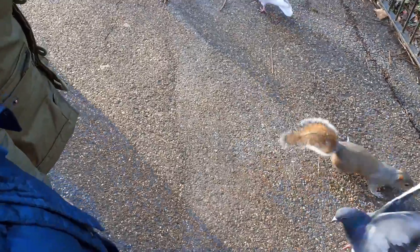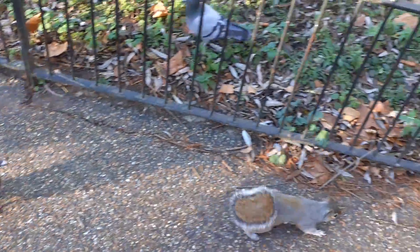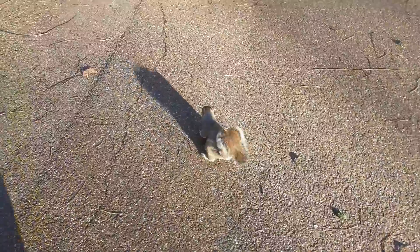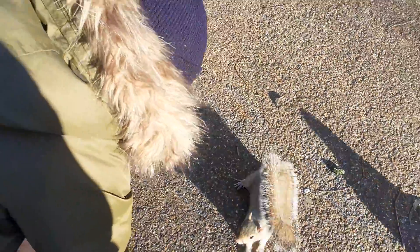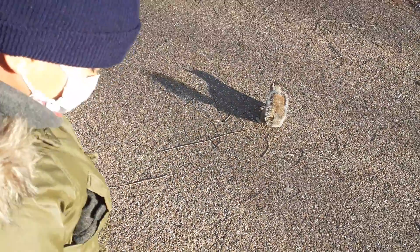They're scaring away the animal! That's a bird! Don't scare Sean, okay? Don't scare Sean! It's so real!